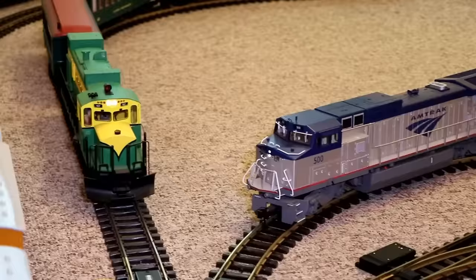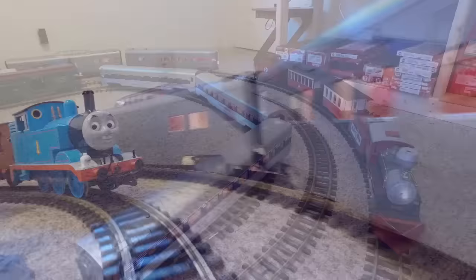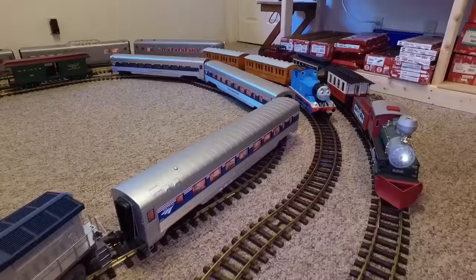The blue one is Amtrak, the green one is from Alaska's White Pass Railway, and the red one is the classic Santa Fe Super Chief. Thomas was certain that they'd all be best friends soon. This room used to be where the prince of the kingdom lived, but the prince is all grown up now and moved away long ago, so now it houses the king's train collection.